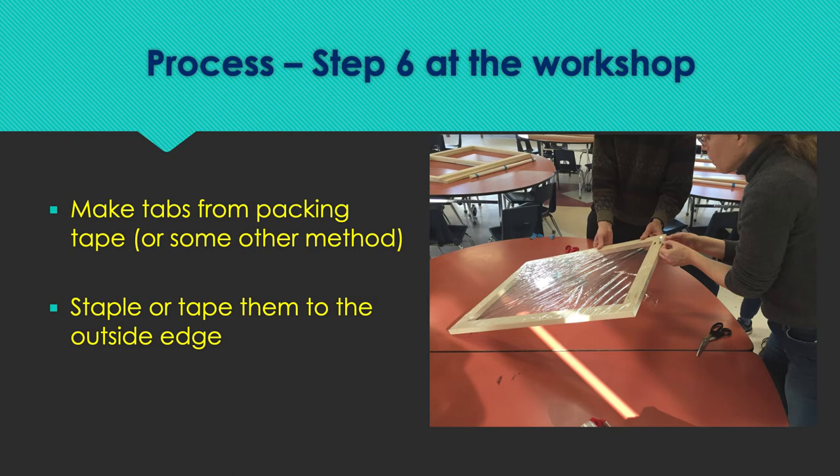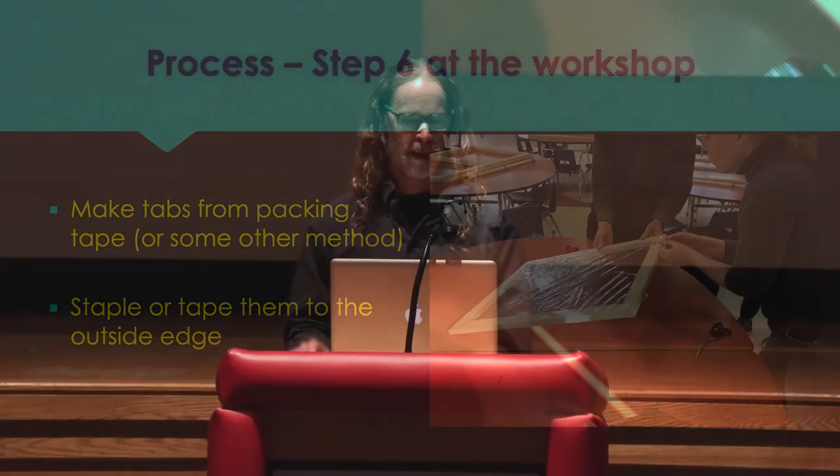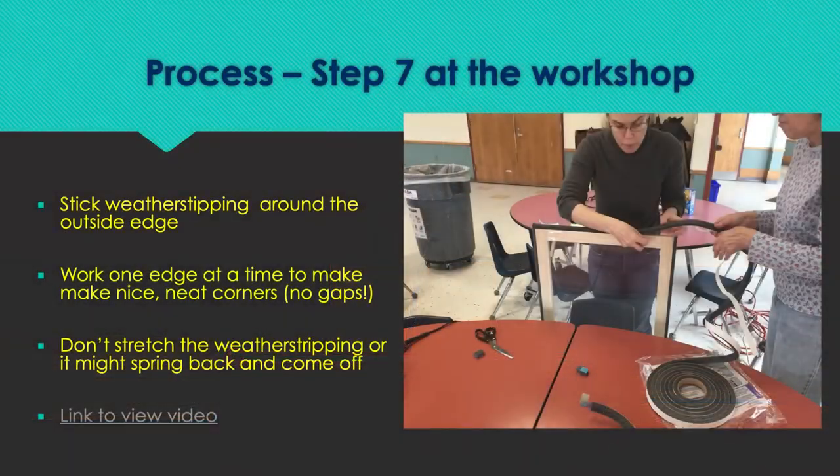We used clear packing tape to make little tabs on the bottom so you could pull the frames out nice and easy once they're installed. You can either staple or tape those to the outside edge. A critical step is adding the weather stripping around the edge. We found pretty early on that if you tried to stretch it out rather than just laying it on exactly how it wanted to lie on top of the frame edge, it would constrict and you'd have gaps. So the pro tip: don't stretch it — just put it on nice and easy.